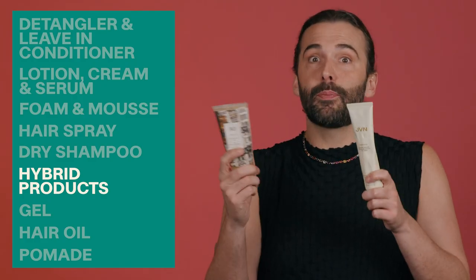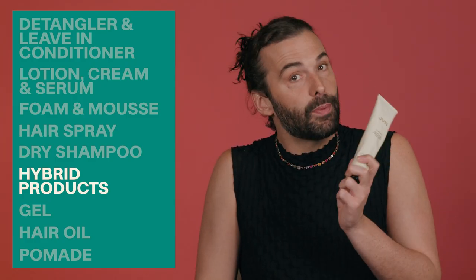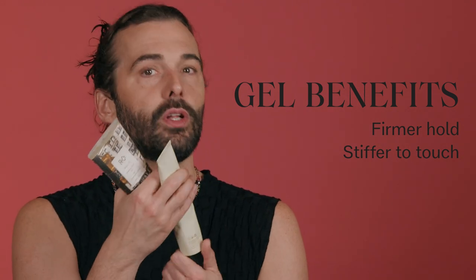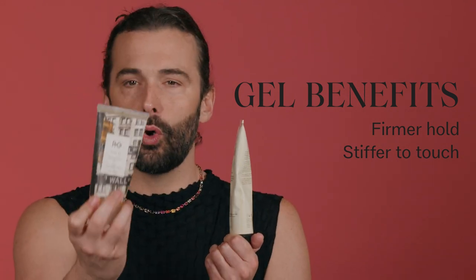Then there are hybrid products. Air dry cream is actually a hybrid because it has the texture of a cream but also the hold and control of a gel, because it has chia seed and linseed in it which give gel-like hold. The more of this product you use, the more hold it's going to give you. Then you have your classic gels — firmer hold, not really as touchable, stiffer, more hold, but a great product. They just have their own uses and their own times.